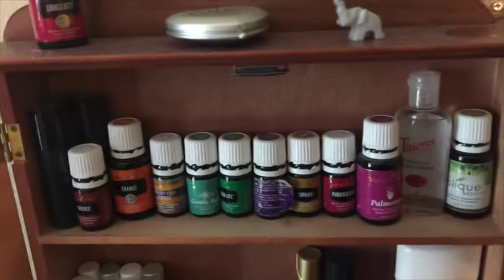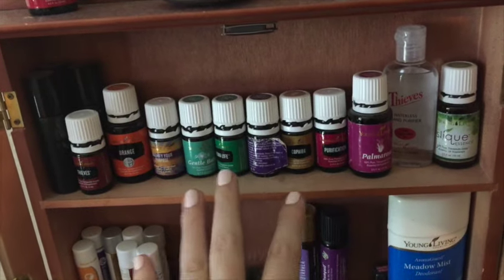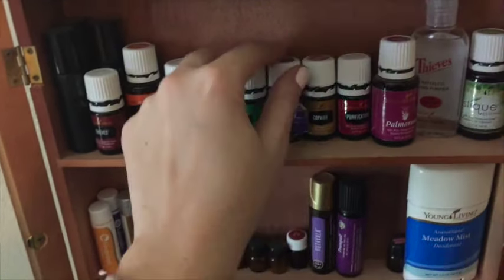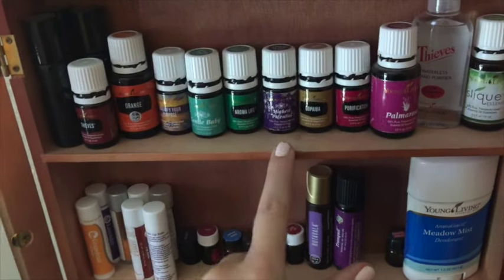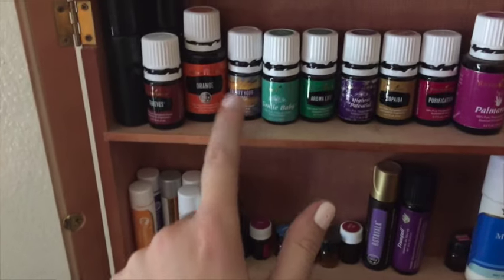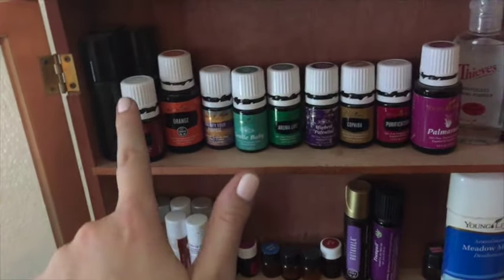And up here are just some oils that we've used. So Sleek Essence — it's kind of like when I change out oils in my purse, this is where the rest of them end up sometimes. So Palmarosa, Purification, Copaiba, Highest Potential — I clearly need a new one, that one's almost gone — Aromalife, Gentle Baby, Magnify Your Purpose, Orange Thieves, and then those are just empty roll-ons. Gentle Baby is amazing for the kids if you're out of Peace and Calming — that's a good one.